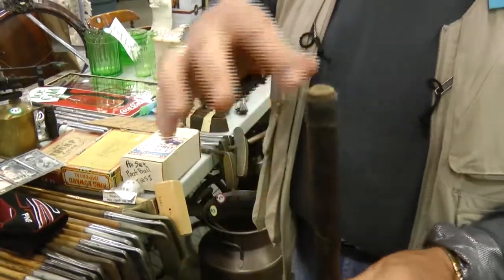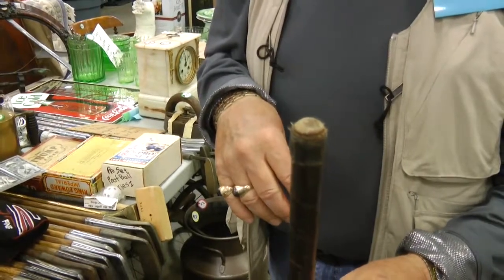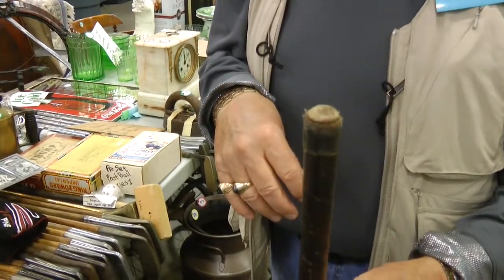Early putters had a steel knob on the end, but going in and out of the bag they lost the knobs, and most of them you find now don't have the knobs.